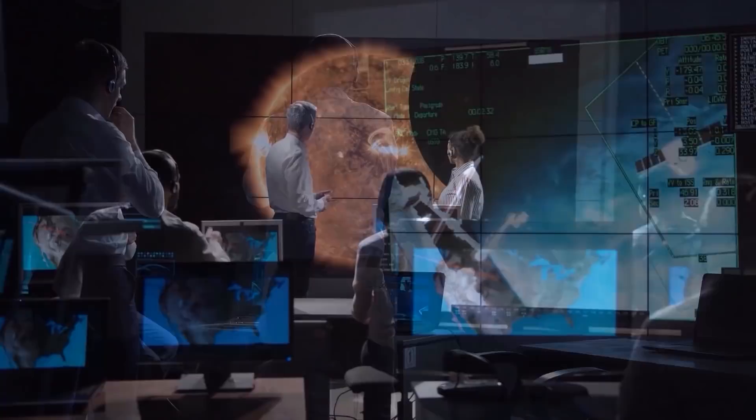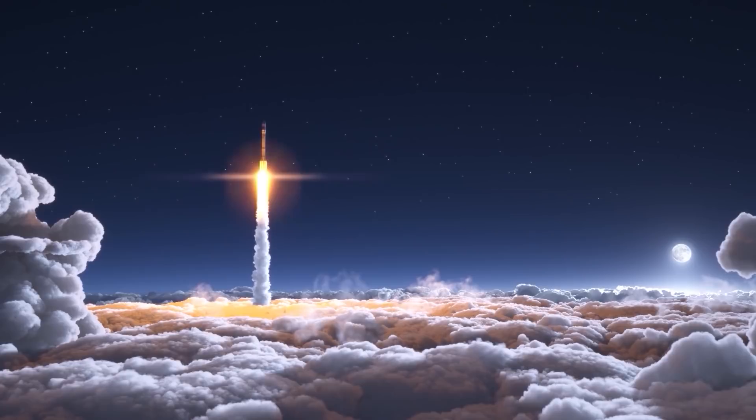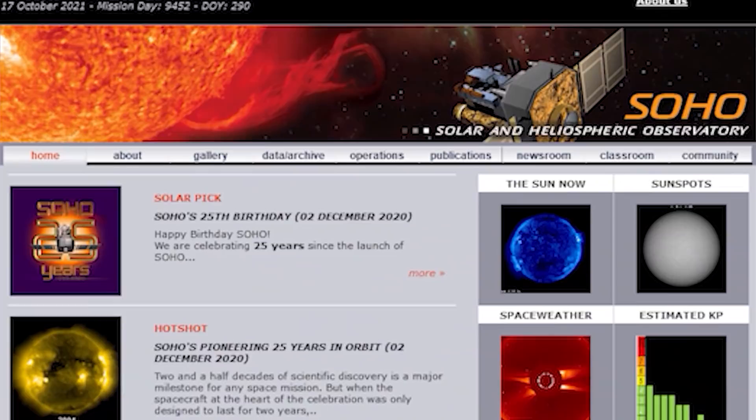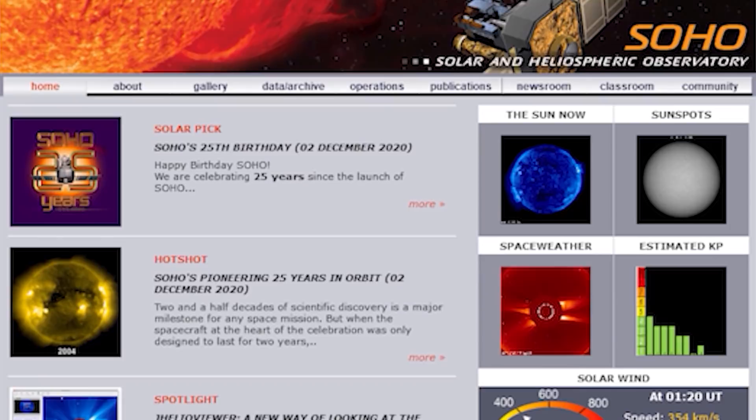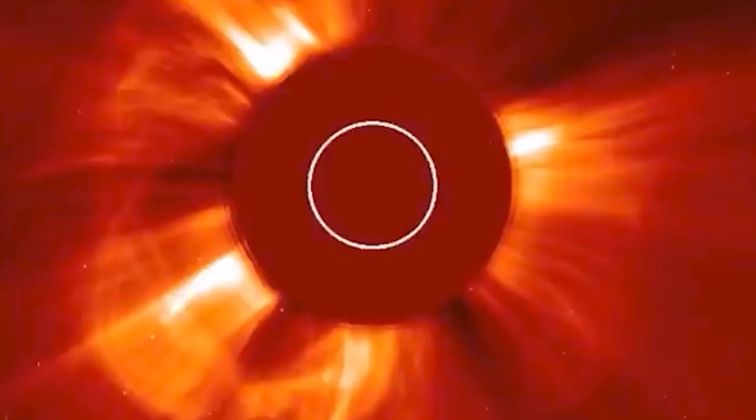The next photos I'll be showing were taken by SOHO, another solar observation project established by NASA and ESA. In November 1995, NASA and ESA launched a space telescope into orbit around the Earth with the goal of observing the Sun. Since then, NASA has periodically uploaded photos taken by SOHO on the SOHO website. The photos I'll be showing were all downloaded from SOHO. Photos are taken by SOHO using a special method, and so photos of the Sun taken by SOHO look like this.